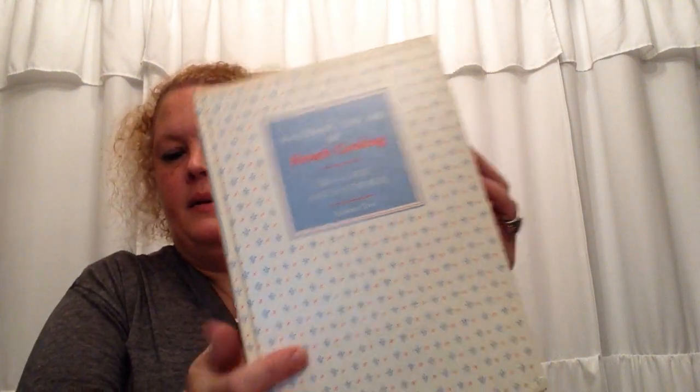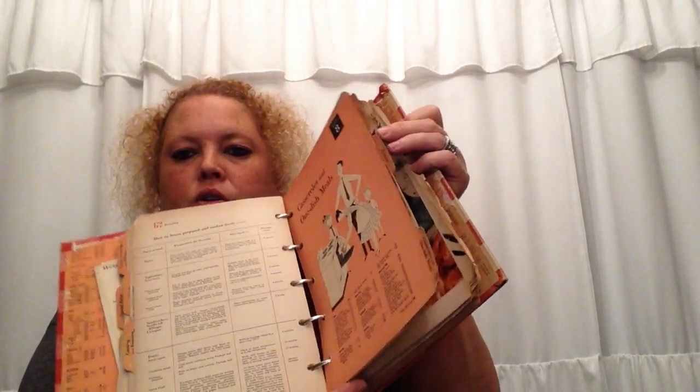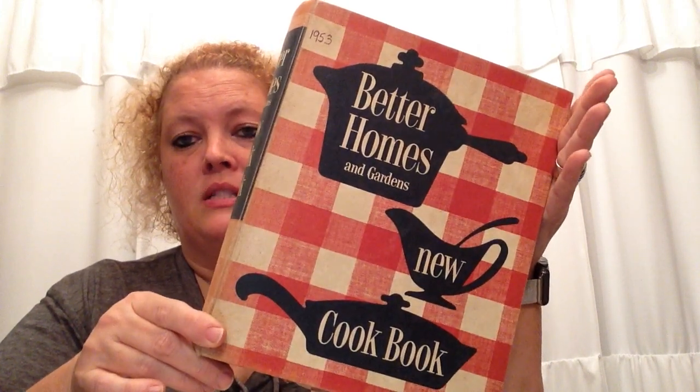I picked up this Julia Child Mastering the Art of French Cooking — I thought it would be really cool to use as a glue book. I liked the cover and the colors. At 33 cents, the books were three for a dollar. I also got this older recipe book from 1953 with all the cards in it — it's been well used and well loved. We went to Canton over the weekend and they were selling these books for $40 — no exaggeration — and I paid 33 cents. So be mindful of what you're paying for, I guess, is the moral.